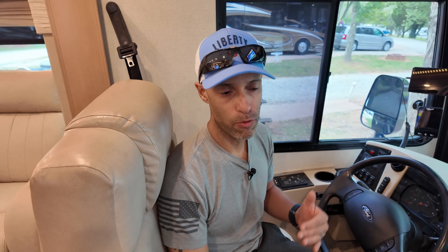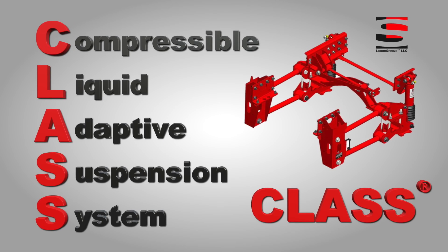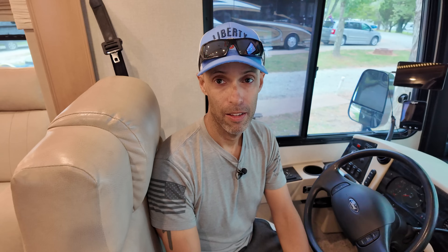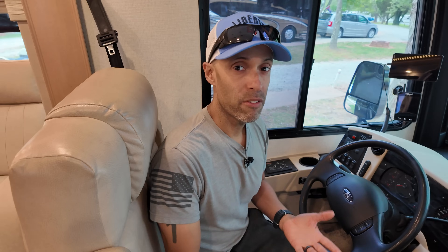What Liquid Spring does is it replaces the stock suspension with their own five-link suspension. It's a smart suspension system that reacts multiple times per second to road conditions, improving ride smoothness, handling, and crosswind stability. As a passenger or driver, you could drive with one hand and have tractor trailers passing you — you don't even feel the sway. It's a game changer, and many of our subscribers have upgraded to Liquid Spring, saying it's the best money they ever spent.